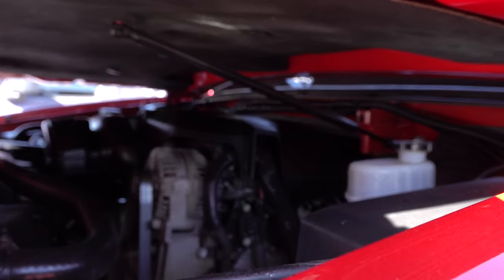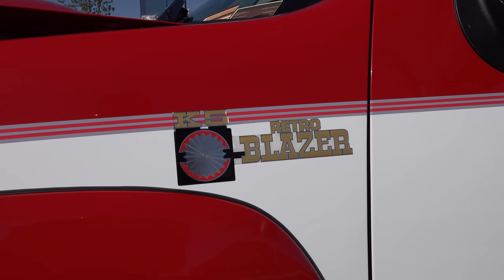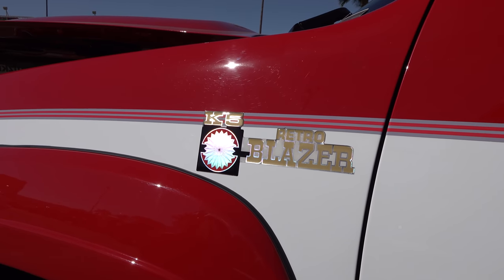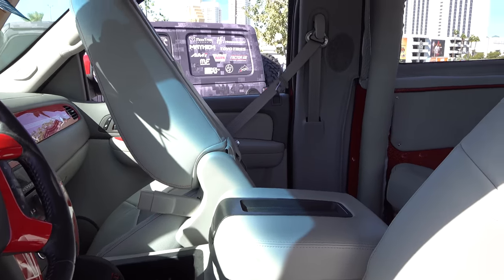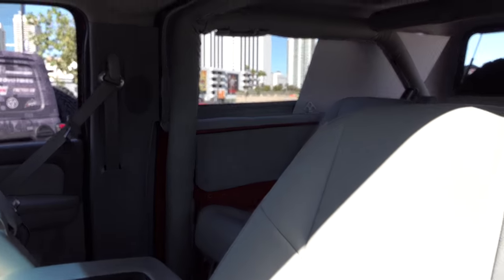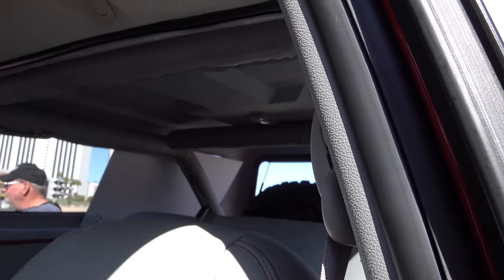I think maybe too that when these were on the street originally, it was before they had rust protection really figured out or something, because it would seem like they would be everywhere. Back in the day it seemed like a lot of people had them.